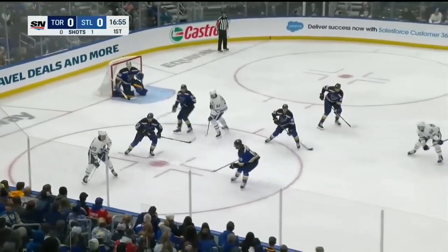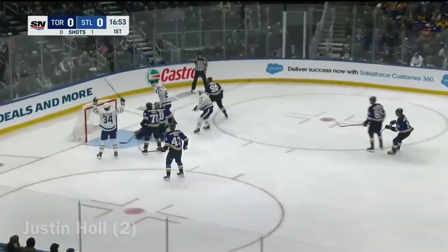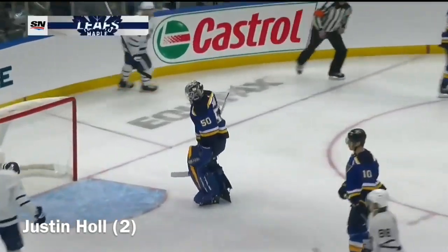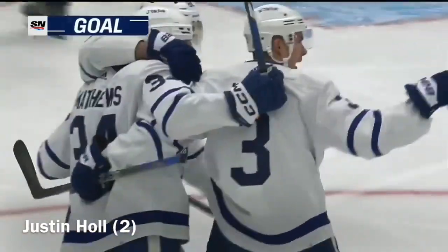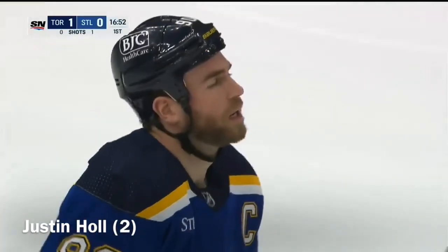He flips it deep, Nylander's on it, back to the line, here's Giordano, a shot, post, rebound scores! Justin Hall moving in, found the rebound and has the icebreaker tonight for the Leafs.